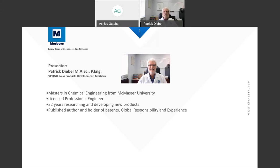Pat has a Master's in Chemical Engineering from McMaster University and is a Licensed Professional Engineer. So thank you for presenting today, Pat — please go ahead and walk us through your presentation.